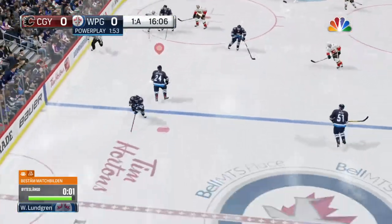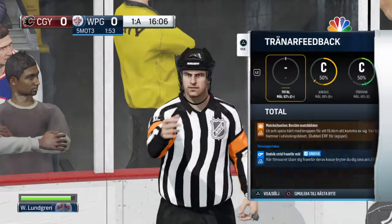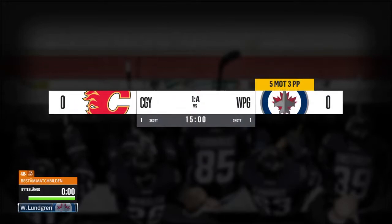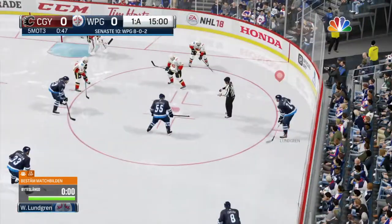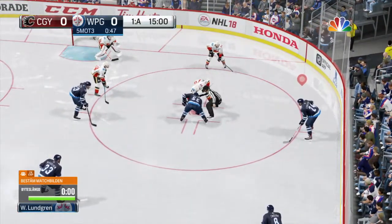Calgary's got a defensive zone win. The Flames shoot it back out, got some time to check the clock and prepare to defend again. Calgary's two-minute minor is for shooting the puck over the glass — enter that on the sheet, delay of game. It's a five-on-three, it's a power play, and it's a chance to do some damage.